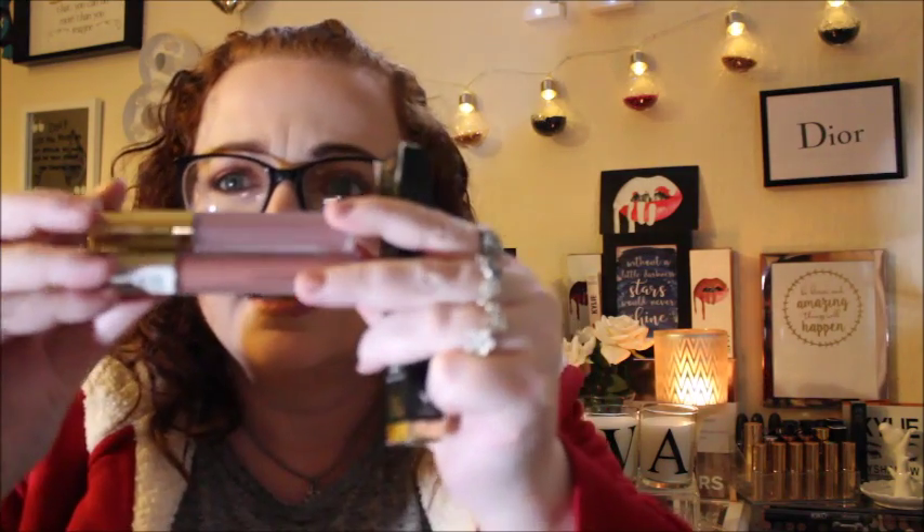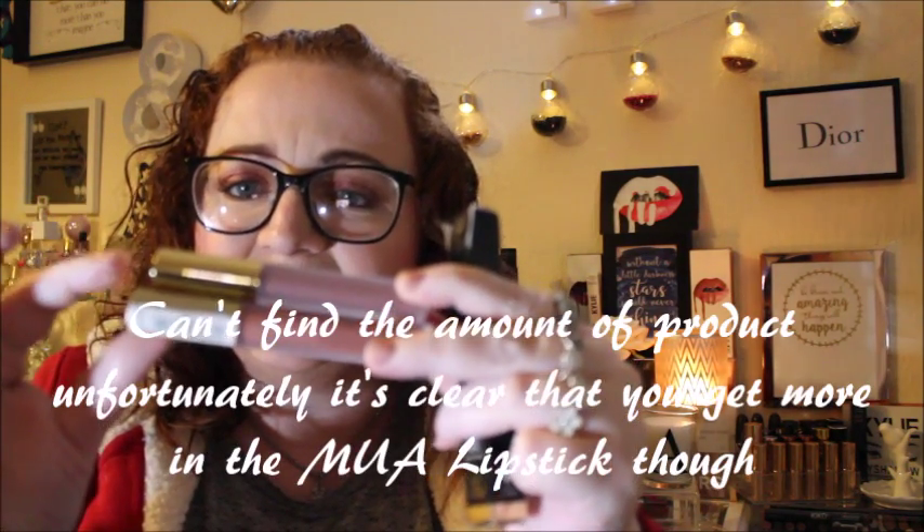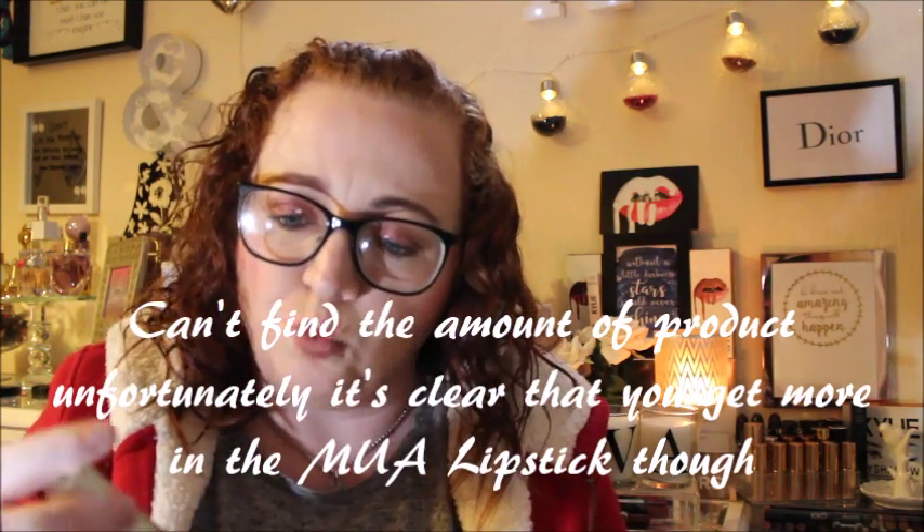Side by side, not only is the MUA one a lot wider, it looks like you get more product in it. The Gerard Cosmetics one is in the shade Iced Mocha, and the MUA Velvet one is in the shade Tranquility. I'm going to look on the websites to see how much product you get, but you can tell just by looking side by side. The MUA ones are on my three-pan and they're really long-lasting, but a lot of people have told me the Gerard Cosmetics ones are really really good.